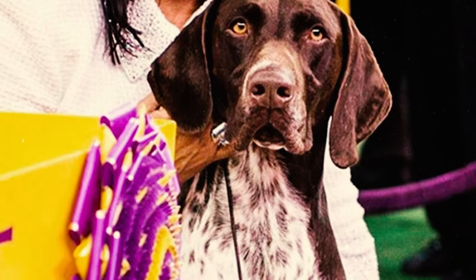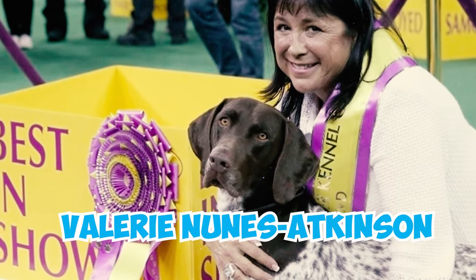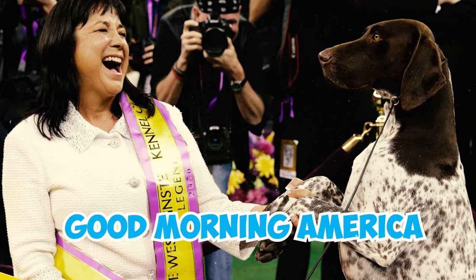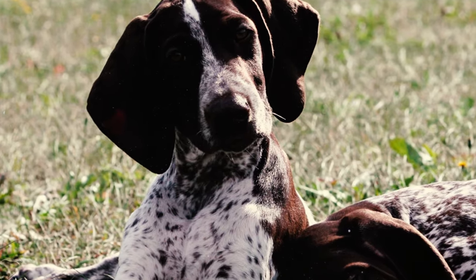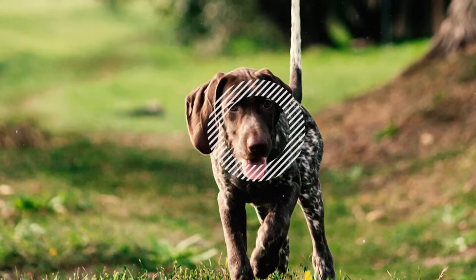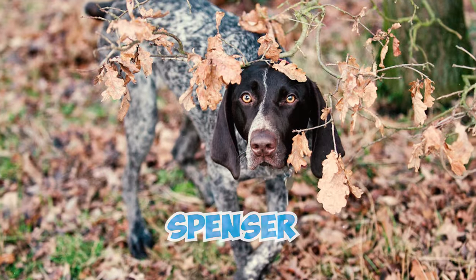Number thirty-seven: CJ secured the Best in Show title at the 140th Westminster Dog Show. CJ and his owner Valerie Nunes-Atkinson have since been on a media tour, appearing on shows such as Good Morning America and The View. Number thirty-eight: notable individuals such as actor Bradley Cooper, musicians Tim McGraw and Chase Bryant, and writer and politician Ben Stein have had German Shorthaired Pointers as their canine companions. Number thirty-nine: these dogs have been featured in various literary works as well.